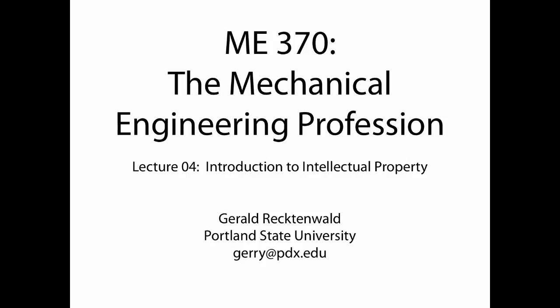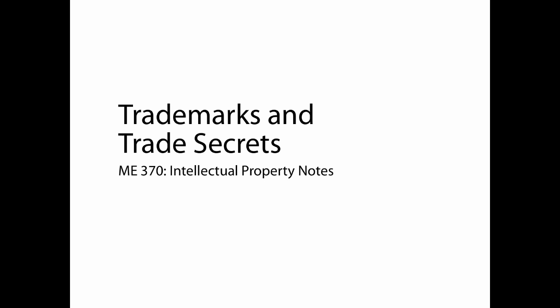This is ME370 at Portland State University, Lecture 4, Introduction to Intellectual Property. This is part 5 of the lecture: Trademark and Trade Secrets.